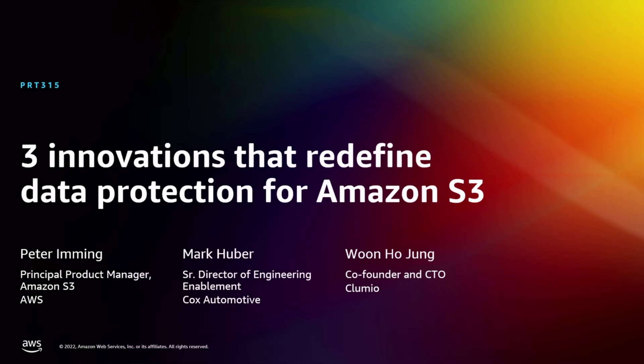Welcome to three innovations that redefine data protection for Amazon S3. My name is Woon Jung. I'm the co-founder and CTO of Clumio. Today with me I have Peter Yming, Principal Product Manager from Amazon S3, and Mark Huber, Senior Director of Engineering at Cox Automotive. First, I'll have Peter join me to talk about how S3 is being used and why you should protect the data in your S3 buckets. Then I'll have Mark join me to talk about their journey in AWS and the partnership with Clumio.